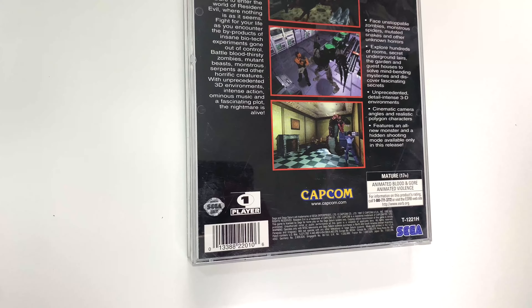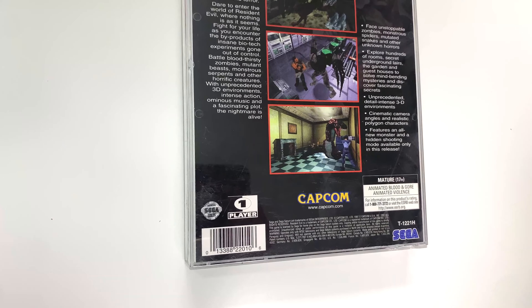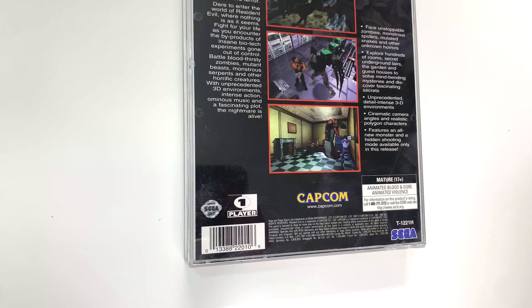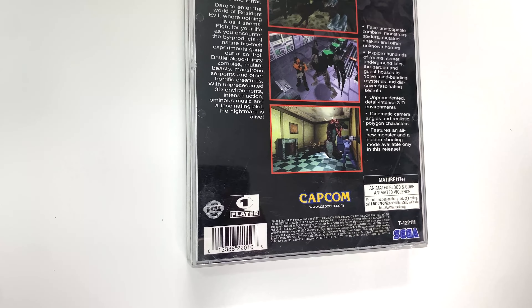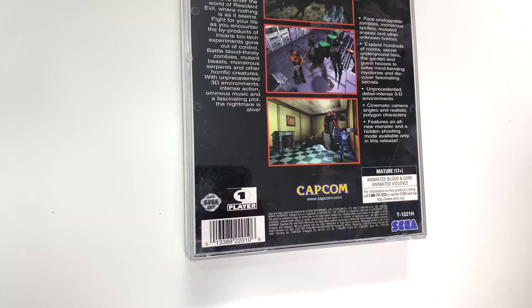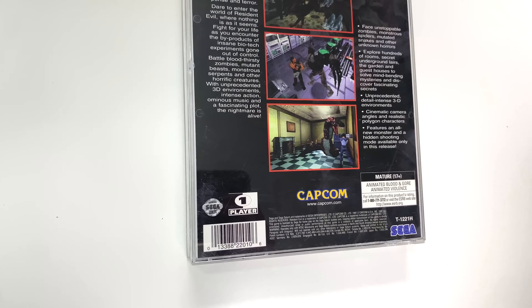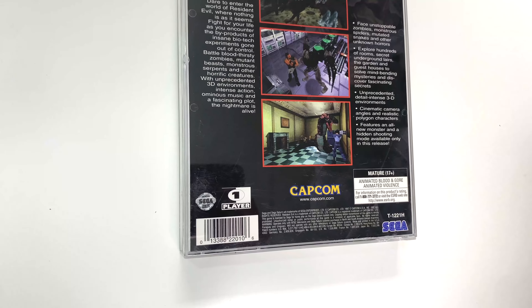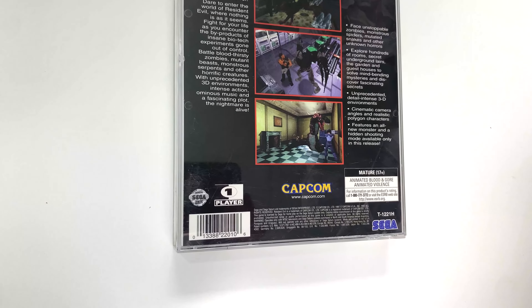Fight for your life as you encounter the byproducts of insane biotech experiments gone out of control. Battle bloodthirsty zombies, mutant beasts, monstrous serpents, and other horrific creatures with unprecedented 3D environments, intense action, ominous music, and a fascinating plot. The nightmare is alive.